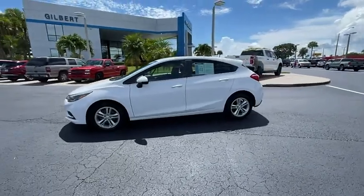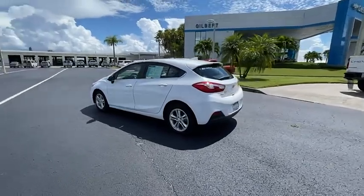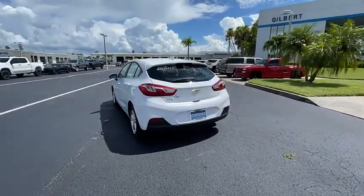Looking for the right vehicle? Check out the 2018 Cruise. The Cruise blueprint calls for more than you'd expect.